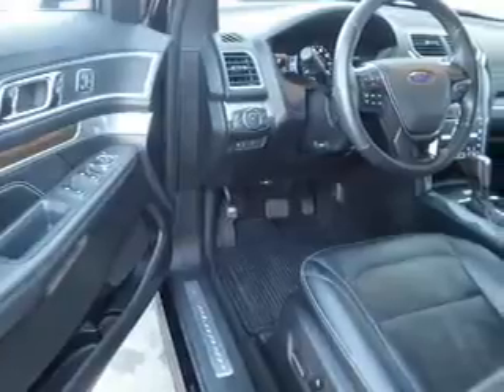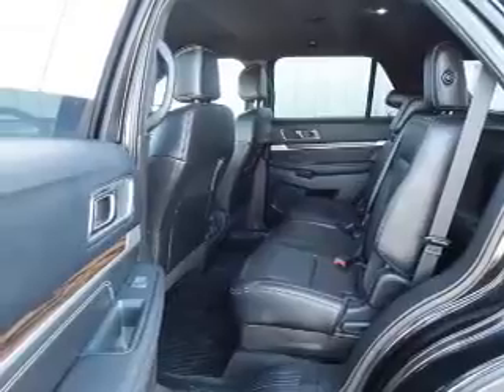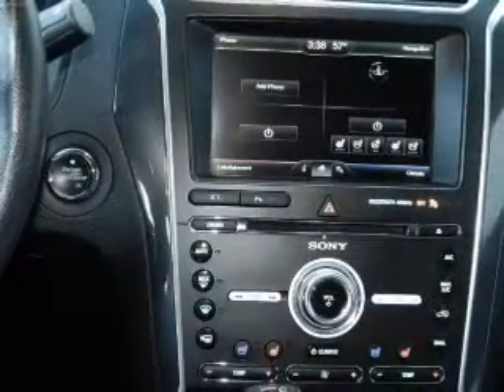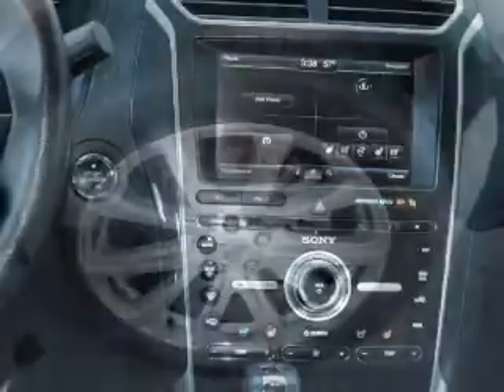The features include alloy rims, anti-lock brakes. Inside you'll find ventilated seats, leather seats, heated seats, Ford Sync voice activation, a satellite radio, steering wheel controls, dual temperature controls, a backup camera, driver airbag, and side airbags.